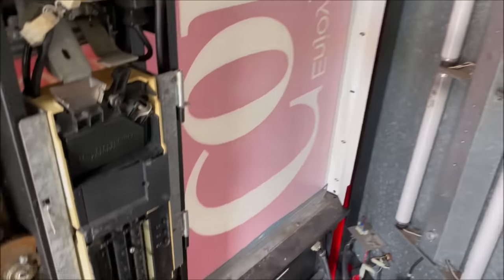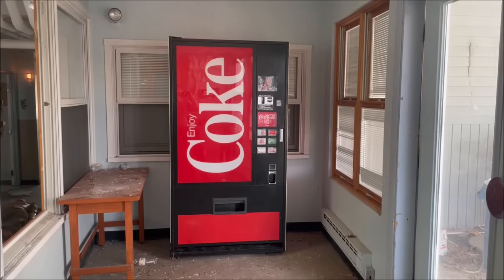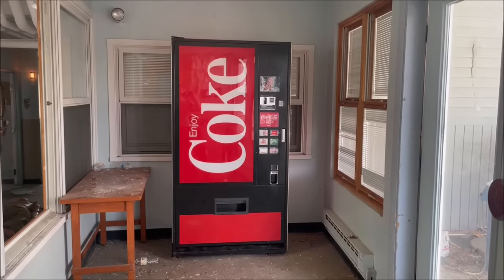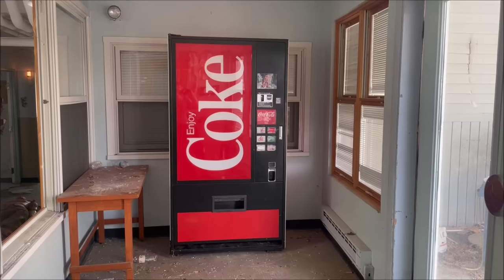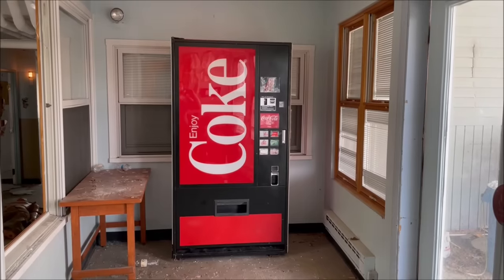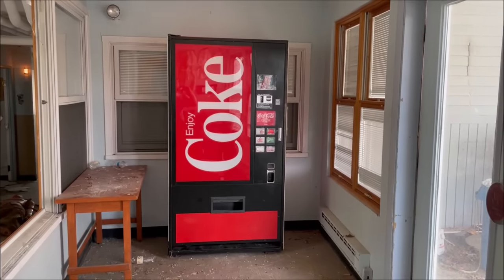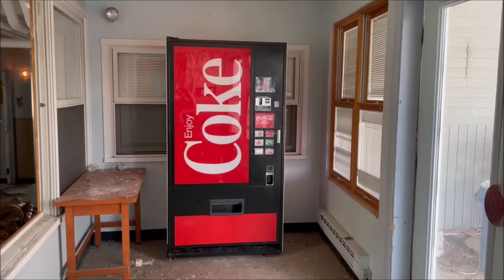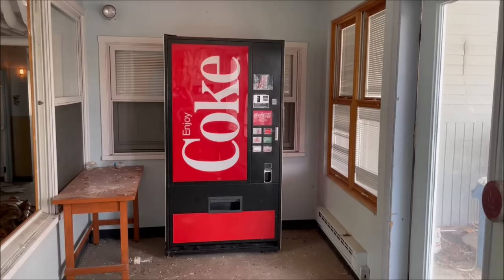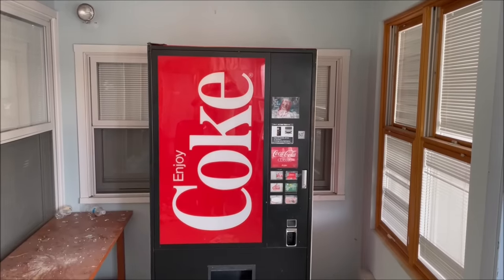Hey, what's going on guys? So we finally did it — today we finally found another abandoned vending machine, and you know what that means: we're gonna be breaking it open and seeing if we can find money. I know you guys have been waiting for these kinds of videos. It's been about a year since my last abandoned vending machine video, but it's not too often we come across these. So far we've found three abandoned vending machines, and in every single one of those we found money — so let's keep that streak going today.